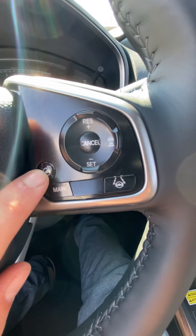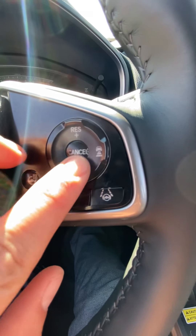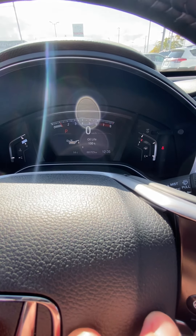Right-hand side, we do have our heated steering wheel. We do have our lane keep steering assist, as well as our cruise control settings. And this main feature right here will just put you right back to the main setting for the multi-information display.